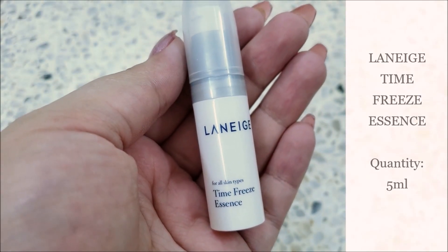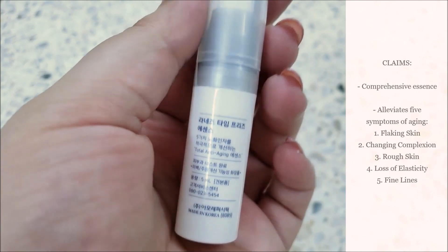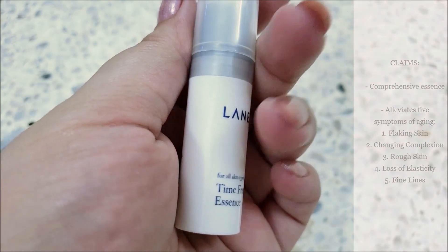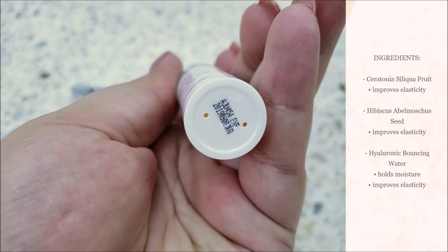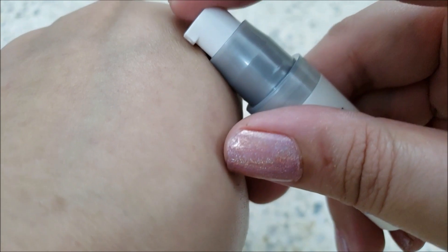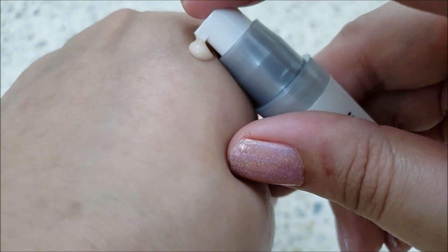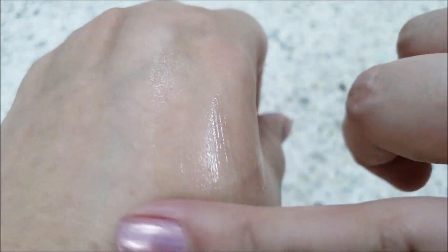The Laneige Time Freeze Essence comes in a pump bottle. It's claimed to alleviate the 5 symptoms of aging mentioned before. Anti-aging ingredients extracted from serotonin silica and hibiscus seed, along with hyaluronic bouncing water, give elasticity and moisture. The texture is gel-like and beige in color — thicker than most essences but absorbs into skin within seconds.